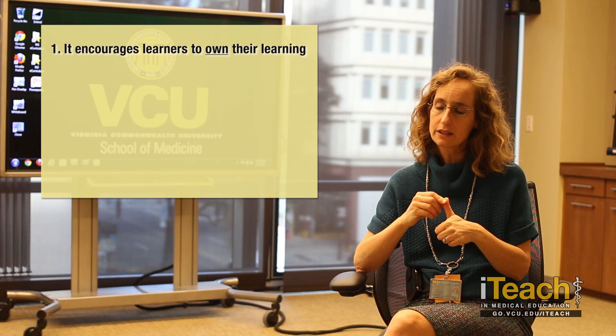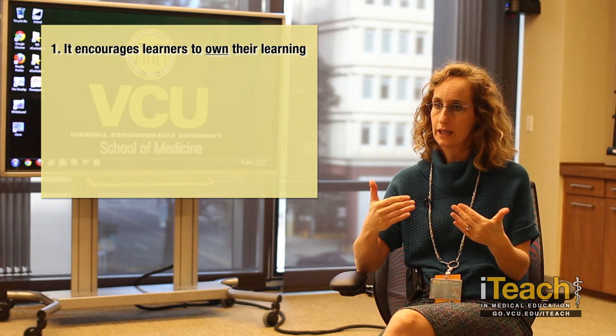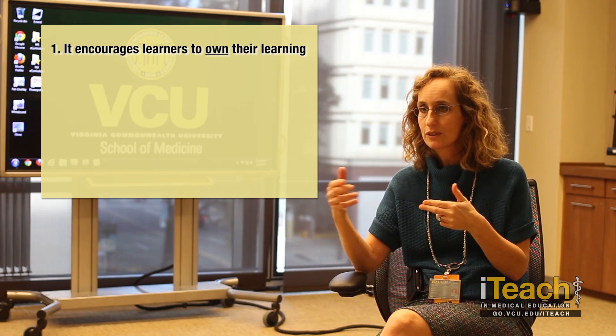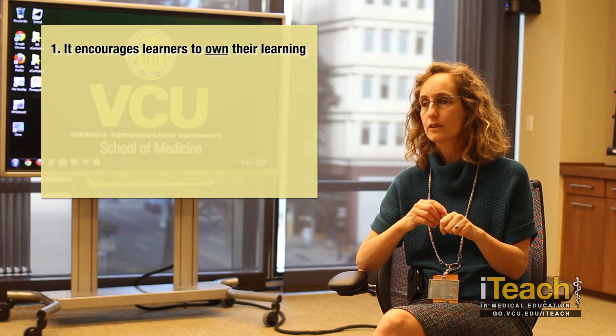What makes TBL so effective as both a teaching and a learning strategy? I'm going to say five things — and this will be interesting if I can think of all five. I think there are five things that are particularly poignant, particularly to the medical teaching setting. Number one is it really encourages the learners to own their learning and to be responsible for their learning. That's important when you talk about professional learners — that ownership is so important.